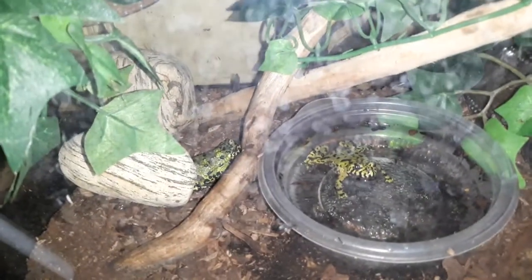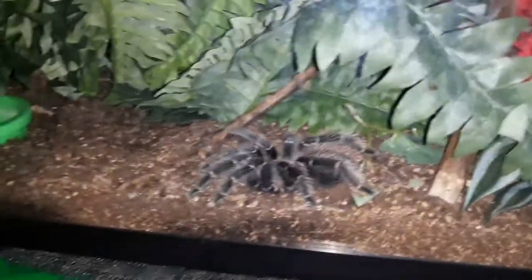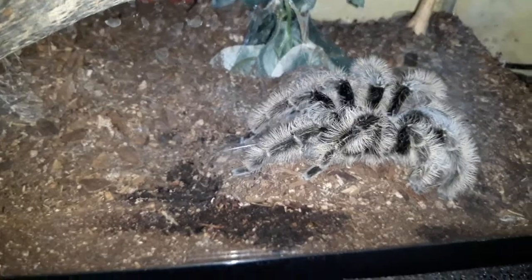Fire belly toads — they both got really big, they're almost at their full span which is three inches. A beautiful rose hair who still has one heck of an attitude. Back to the fire belly toads real quick — I just love them, they're so pretty. And then Bendy, which is my striped knee tarantula, is in there in pre-molt.